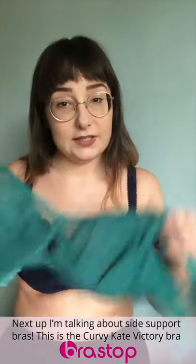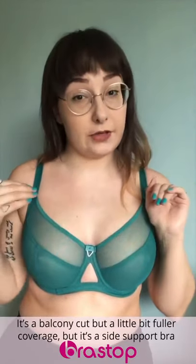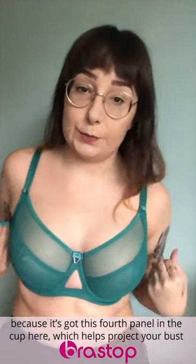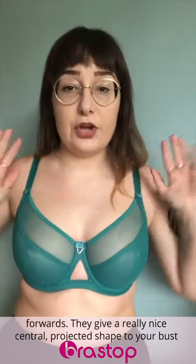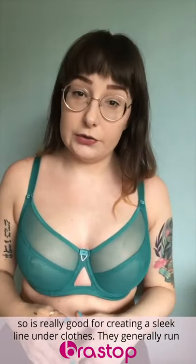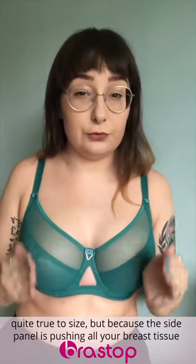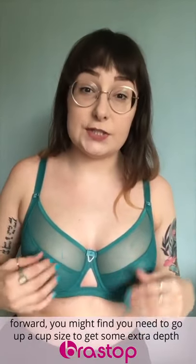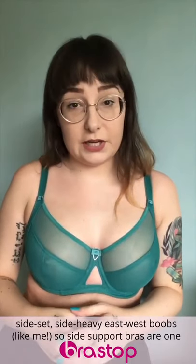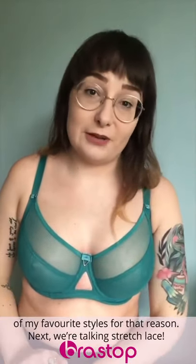Next up, I'm talking about side support bras. This is the Curvy Kate Victory Bra — it's a balcony cut but a little fuller coverage. It's a side support bra because it has a fourth panel in the cup which helps project your bust forward, giving a really nice central projected shape. That's really good for creating a sleek line under clothes. They generally run quite true to size, but because the side panel is pushing all your breast tissue forward, you might need to go up a cup size for extra depth. They are great for people with side-set or east-west facing boobs.